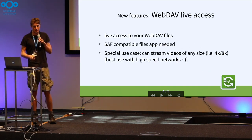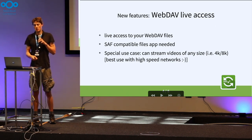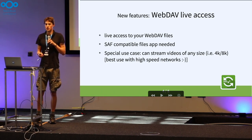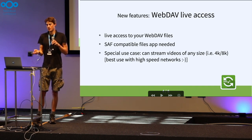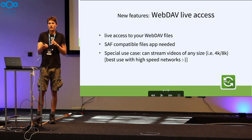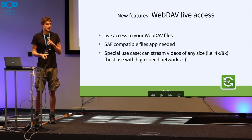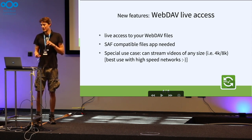New features: the WebDAV access, which I mentioned already — you get live access. We implemented it with the Storage Access Framework from Android, and as such you will need a compatible files app, or any other app, if you want to edit files. With this it will be possible to edit text files as if they were stored natively, but they are on your server. And you can also stream videos of any size, which is very useful in your home network. If you've got some movies on your NAS, it's quite nice — it needs a good connection, but in your home network that's usually the case.